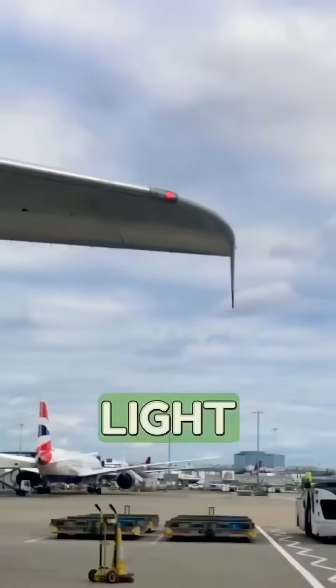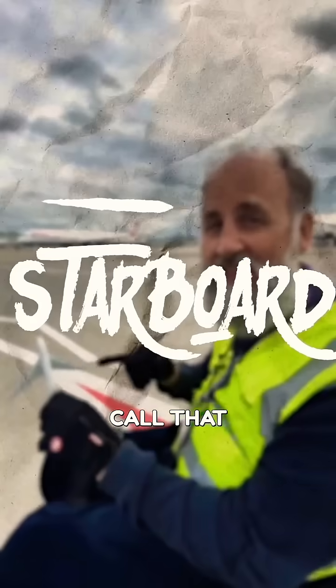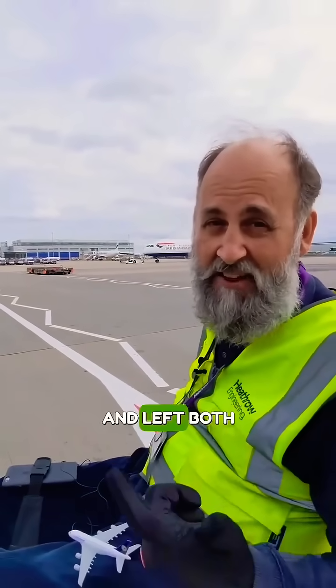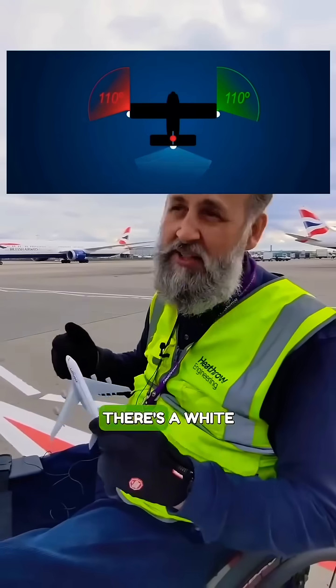Port has a red light. On the right hand side, we call that starboard. What's the easiest way to remember that, Andy? Port and left both have four letters. So as well as port and starboard, which are red and green, there's a white light on the tail.